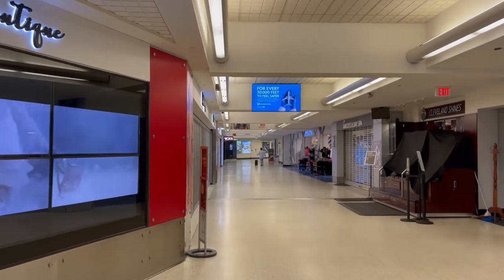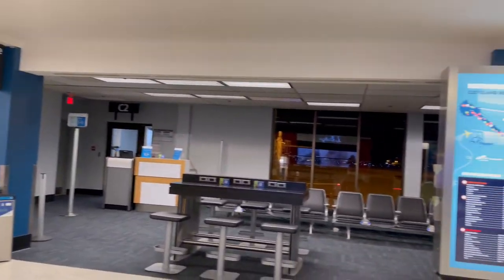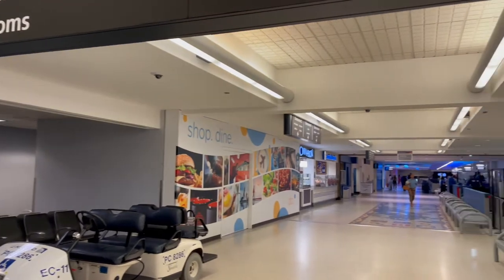I checked in at the South Point TSA. The line looked quite a bit shorter and I was right — very, very easy to get in and out. I was very pleasantly surprised.